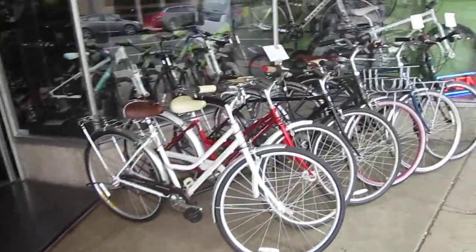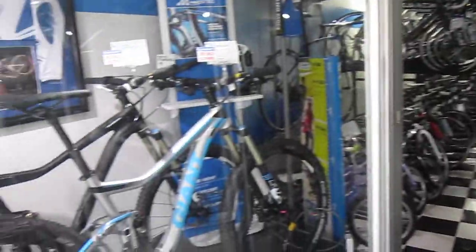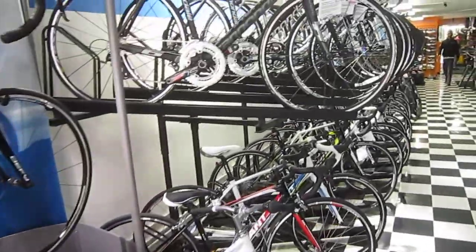They do the Schwinn's here at Ocean Air. It's a nice shop — we've been in here before. They do the Giants, and they've got the Giant folding bike I'll point out to you too. It's a really nice, clean shop and they've got some beautiful stuff.